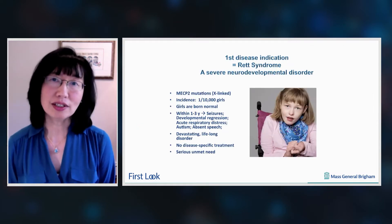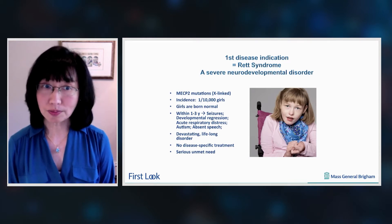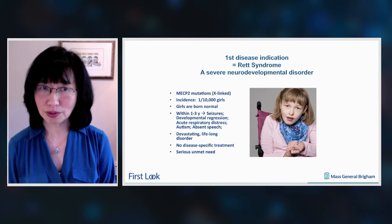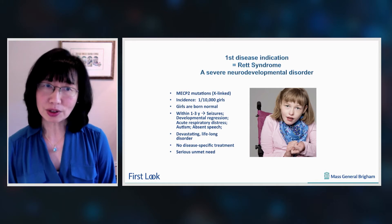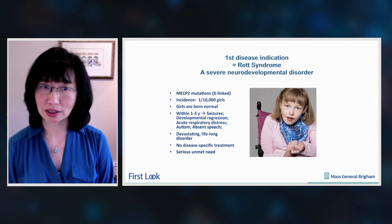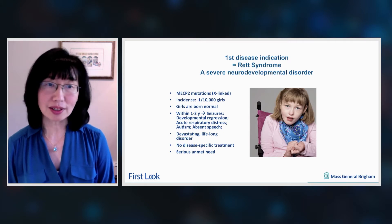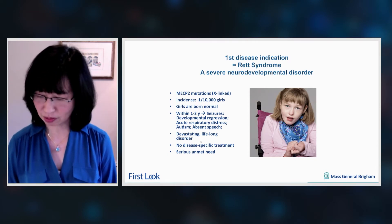The first disease indication is Rett syndrome, which is a severe neurodevelopmental disorder that results from mutations in the X-linked gene called MECP2. The disorder mostly affects girls, but the girls are actually born normal. Within the first year to two of life, they begin to experience seizures, they developmentally regress, and most girls never learn to walk or talk. This is an absolutely devastating lifelong disorder for which there's currently no disease-specific treatment — a very serious unmet need.